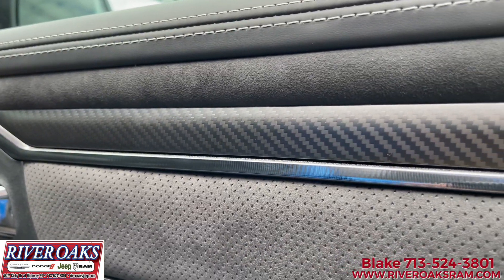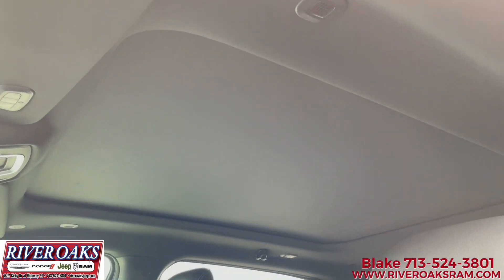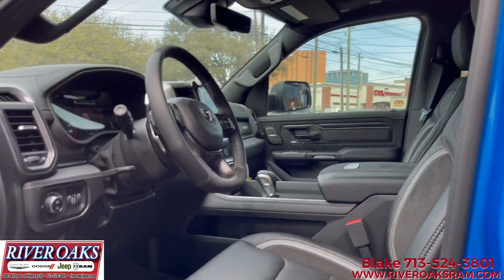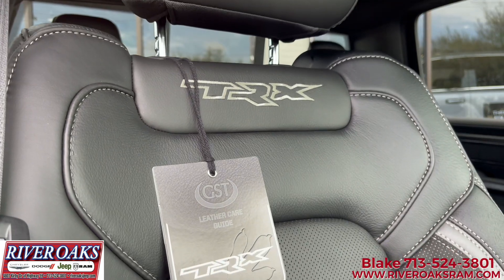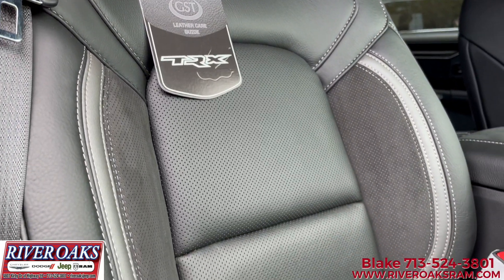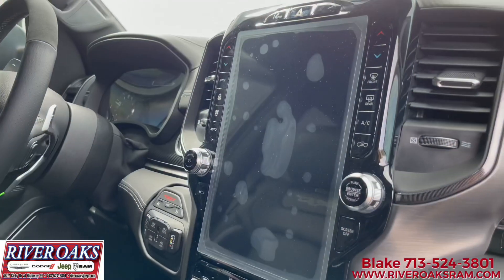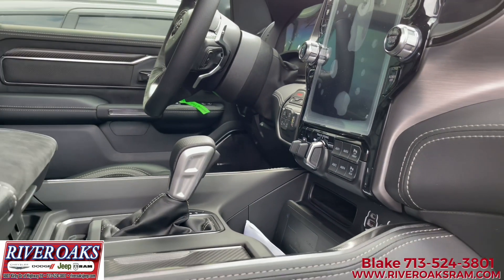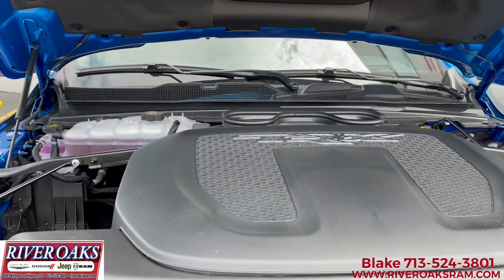Inside the truck, we've got the extremely rare carbon fiber interior package — super backordered right now. It features a leather and carbon fiber flat-bottom steering wheel with real carbon fiber interior accents. We went with the Level 2 TRX equipment group, which gives you air-conditioned seats, leather-wrapped driver and passenger assist handles, a full premium upgraded floor console, premium wrapped interior instrument bezel panel, rear and front door accent lighting, seat memory, and power seats for driver and passenger.